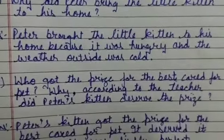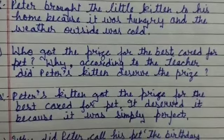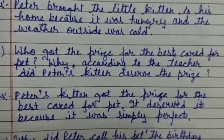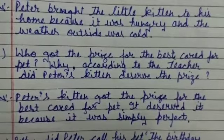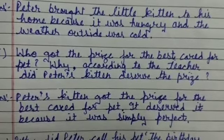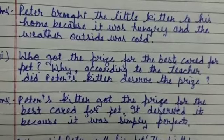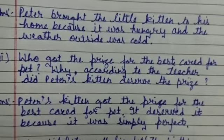Who got the prize for the best care for a pet? According to the teacher, Peter's kitten deserved the first prize. The answer is: Peter's kitten got the prize for the best care for a pet. It deserved it because it was simply perfect.